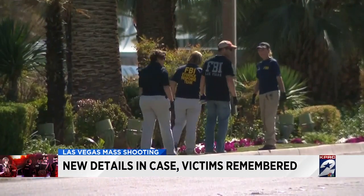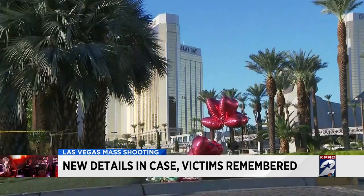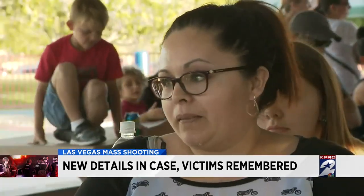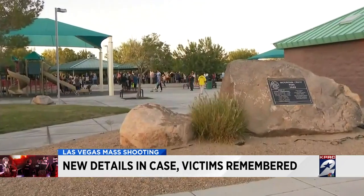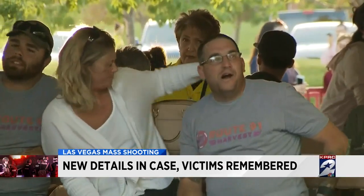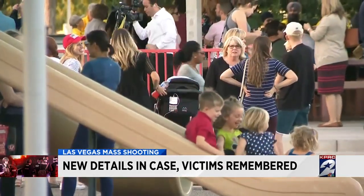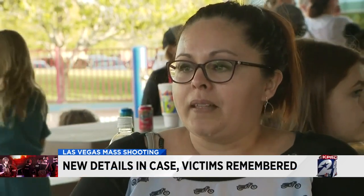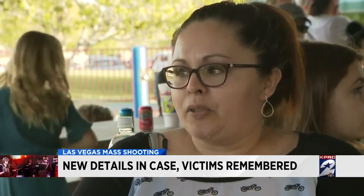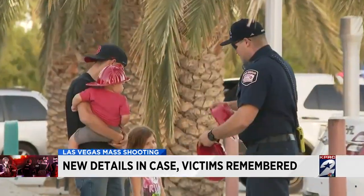As police and federal agents continued their investigation, those in and around Las Vegas were coming together to try to heal. Honestly, yesterday it was too hard for me to leave the house. What was supposed to be a national night out event at Mountain Crest Park became a vigil for those who lost their lives and were wounded. For many there, it was a chance to form a deeper bond with their neighbors in the face of this massacre. With any big city there's problems — there's violence and crimes — and sometimes we lose track of the good. I hope that our city continues to feel this connection for a long time.